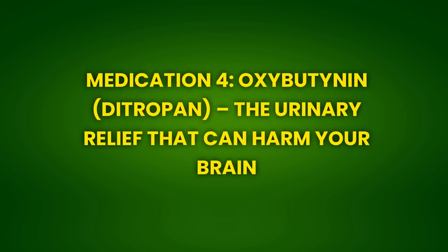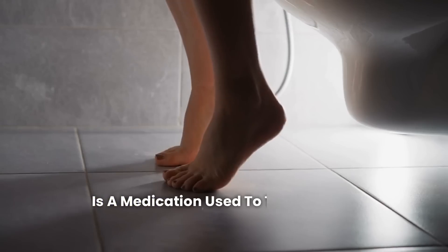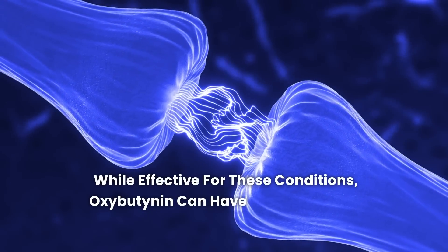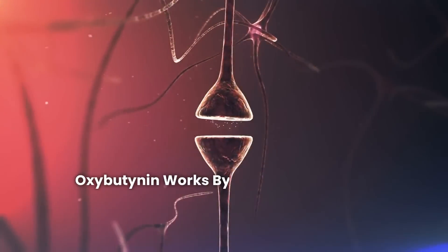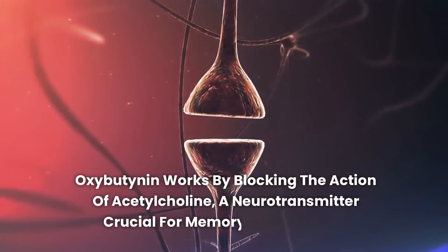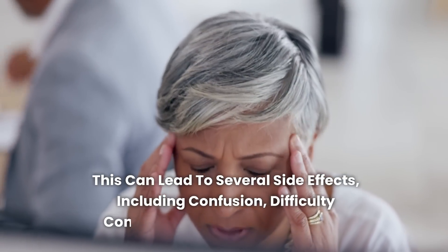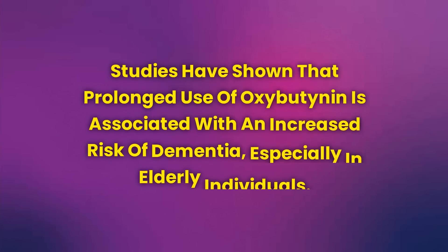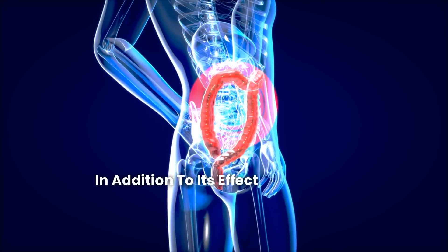Medication 4: Oxybutynin (Ditropan) — The Urinary Relief That Can Harm Your Brain. Oxybutynin, commercially known as Ditropan, is a medication used to treat urinary incontinence and overactive bladder. While effective for these conditions, oxybutynin can have significant side effects on the brain, especially concerning memory and cognitive function. Oxybutynin works by blocking the action of acetylcholine, a neurotransmitter crucial for memory and learning. This can lead to confusion, difficulty concentrating, and memory loss. Studies have shown that prolonged use of oxybutynin is associated with an increased risk of dementia, especially in elderly individuals.